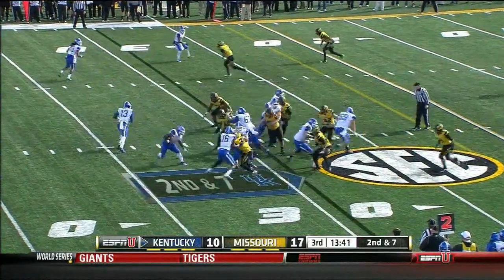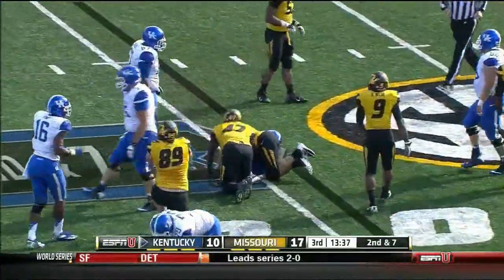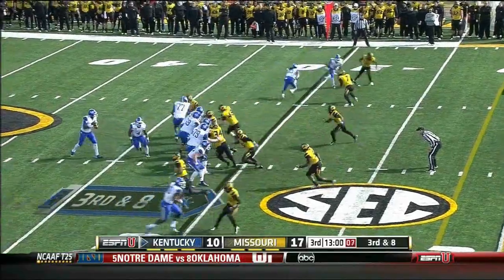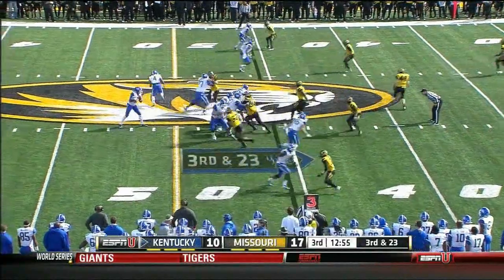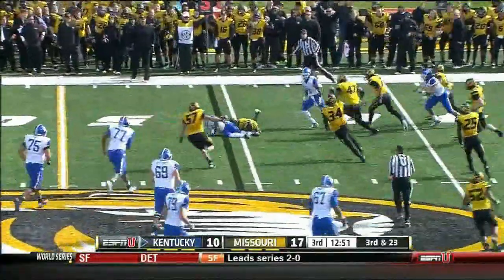Whitlow, the freshman signal caller for Kentucky, hands it up to Sanders again. Sanders cuts back inside. A key third and eight after the pick — Whitlow lets it go, deep ball, has a man and over. That gives Kentucky an extra down on third and 23. That was a floating snap and it's taken by the running back Sanders, who's hit.